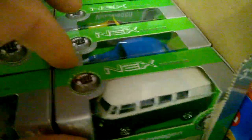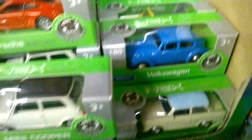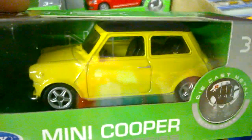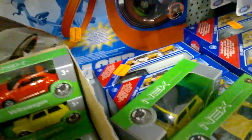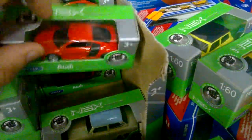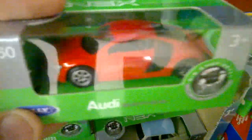New Beetle, Lamborghini, VW T1 bus, old VW Beetle, Mini Cooper, old East German Tourband, Audi R8 — wow!